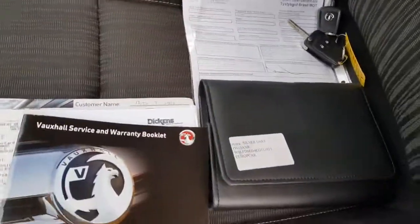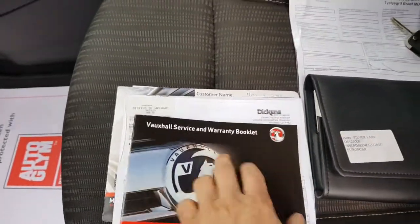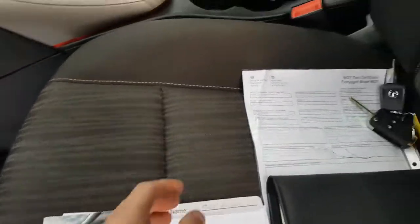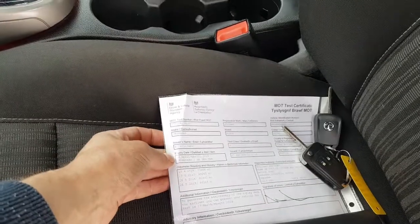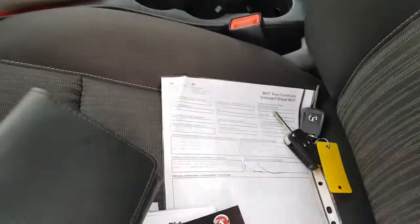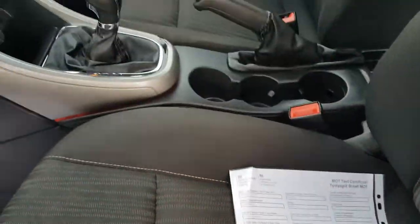We've got the original books. There's the service book — a few stamps in there, and some invoices. There's the MOT, 16th of April 2019, no advisories on there. Two original keys, which is nice.